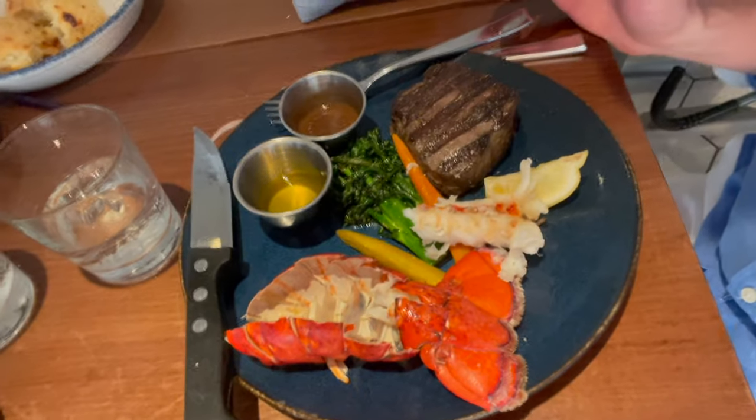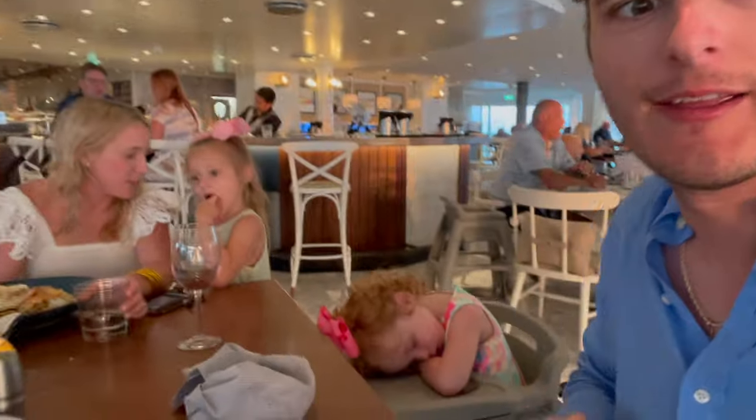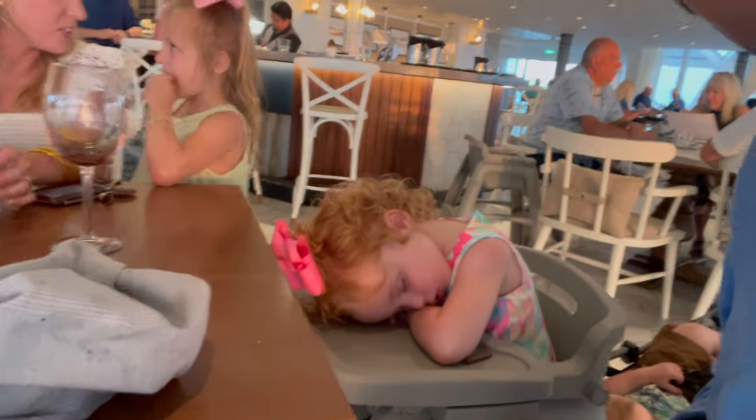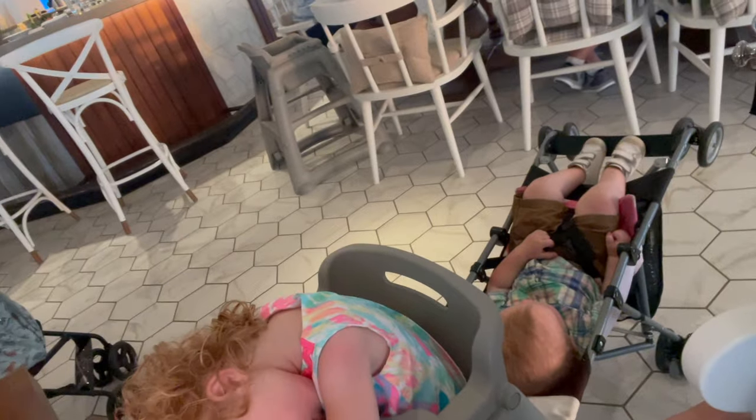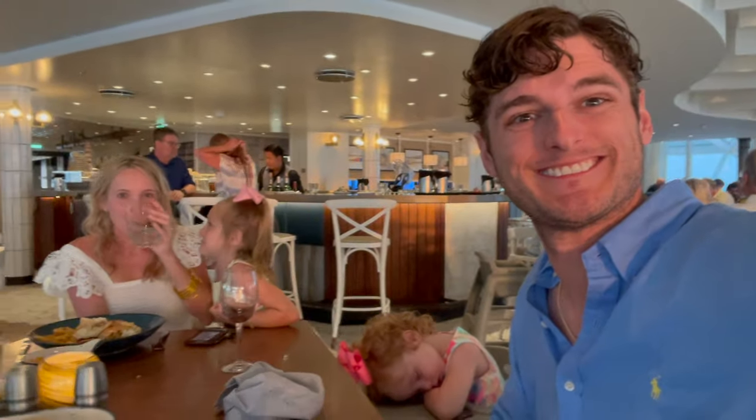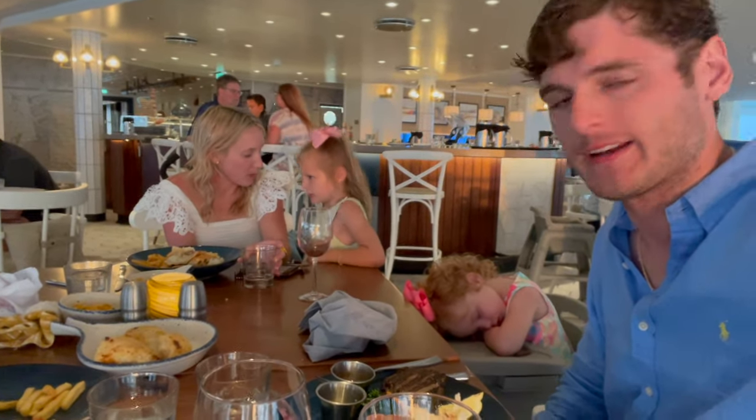Guys, I did it again — I took a picture but totally started eating food without recording a video, but hey, there is a picture. Julia fell asleep and Bubby boy fell asleep. Little parenting tip for you guys: kids are falling asleep, just put them in the stroller, lean them back, you'll be all right. But we're enjoying our wonderful food right now.